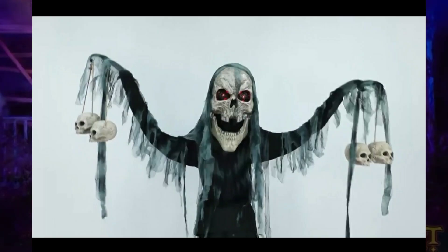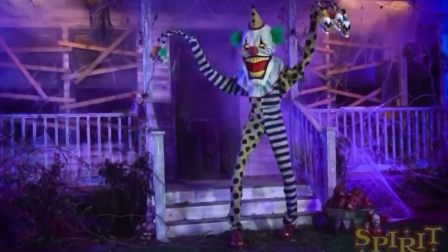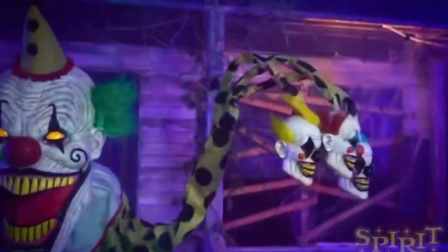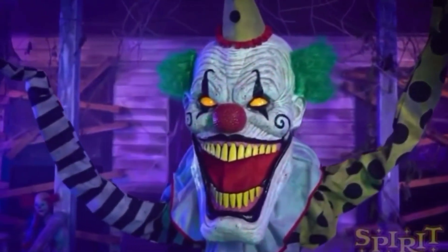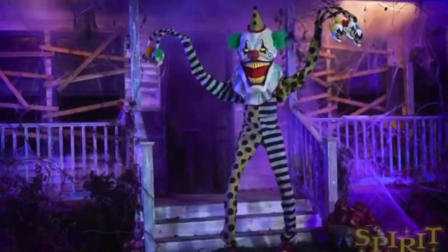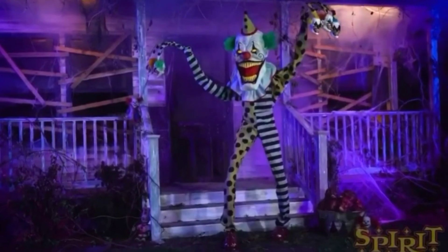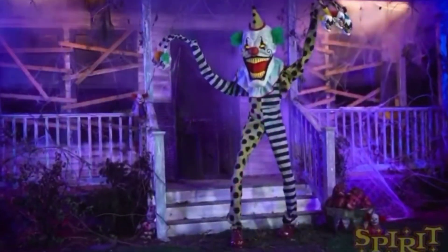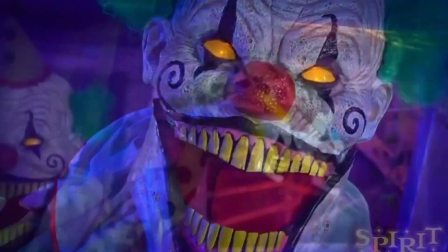He has the same mechanism as the Catacomb Creature, although he has the same face features as the Underworld Clown. This will be sold at Spirit Halloween for the 2020 season. He will unfortunately be an online-only prop, essentially meaning he will not appear in stores this year. Although that is quite sad, I can kind of see why, since he could be a bit big and might clutter up space.